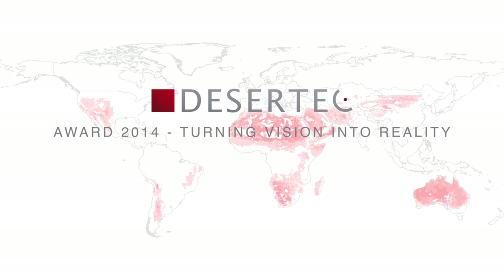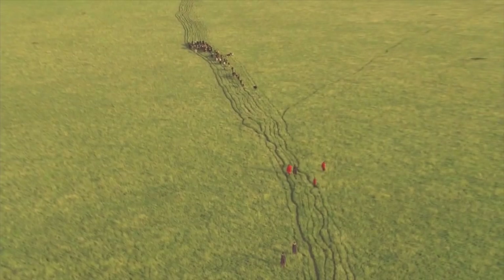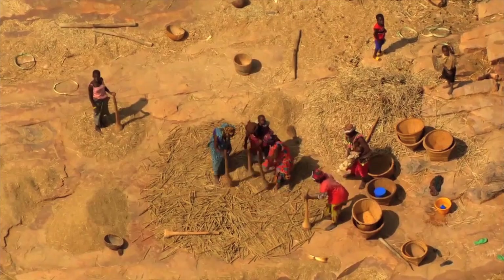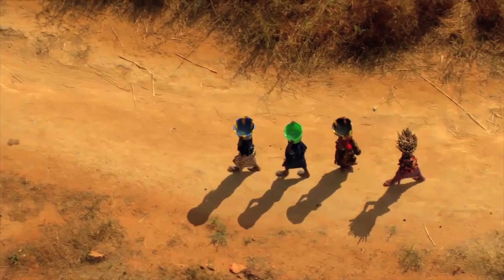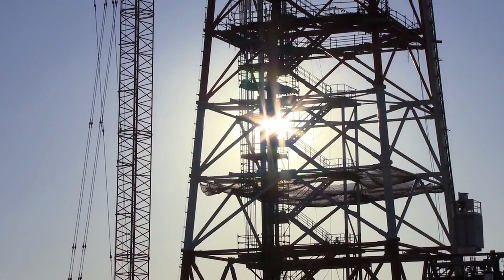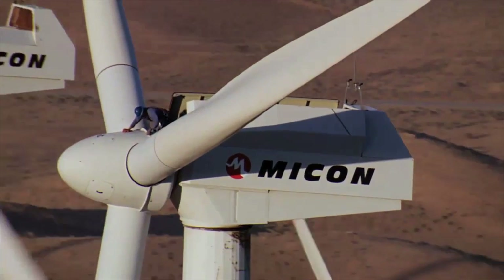Desert Tech's ambitious goal is to accelerate the global energy turnaround. By meeting our criteria, humankind can alleviate energy poverty, improve food and water security, and ultimately combat climate change. This global transformation also brings socio-economic opportunities, including new industries and jobs in desert countries.